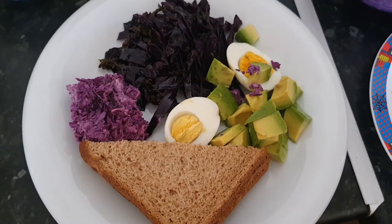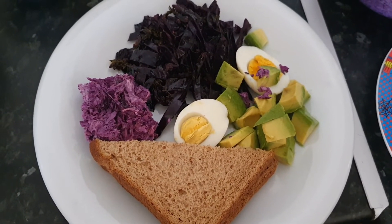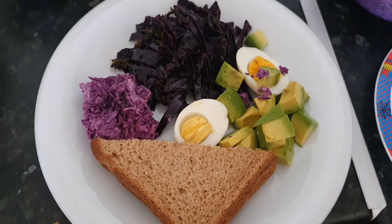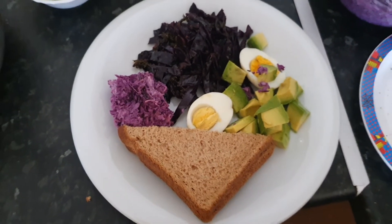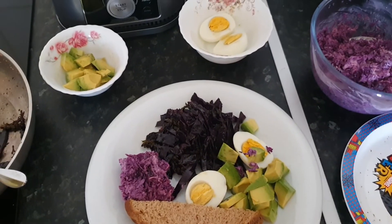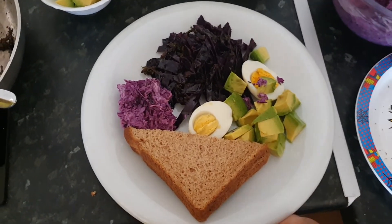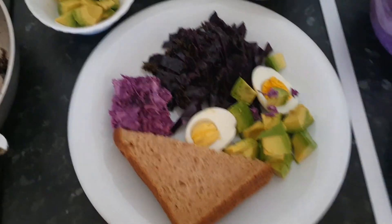My family friend is going to enjoy this meal as a light lunch. Thank you.